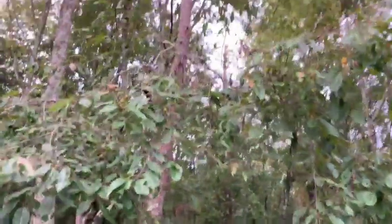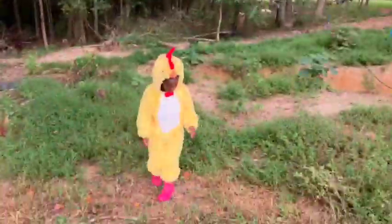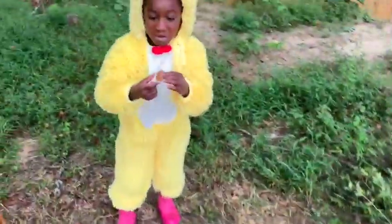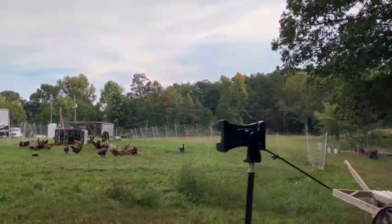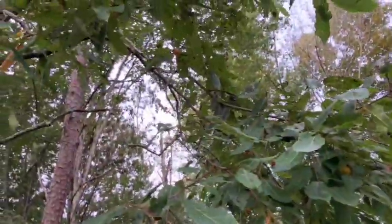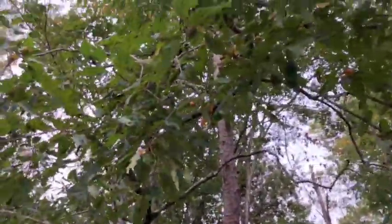Alrighty guys, you can see our persimmon tree — chicken's under it. You see any good persimmons? There's a bad persimmon. Throw it in with the chickens. Almost made it. So you can see the persimmons are doing good. We'll have to come down here later and pick some. Let's keep heading down to the pigs.